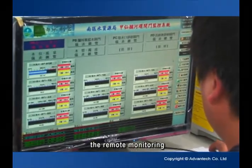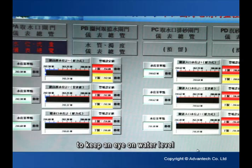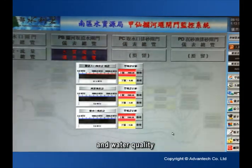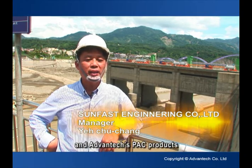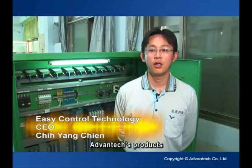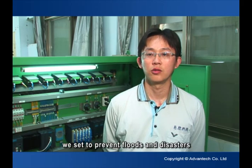On the other hand, the remote monitoring and control functionalities enabled the engineers to keep an eye on water level and flow metering, sluice gate openness, and water quality, and maintain and control the system with ease. The system has gone through most of this year's rainy season, and Advantec's PAC products have proven reliable and are worth recommendation. Advantec's products have more than met the requirements of this hydro-engineering project, helping our sluice gate monitoring control system operate smoothly and meeting the high standards we set to prevent floods and disasters.